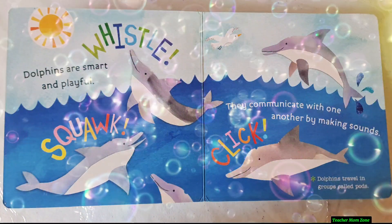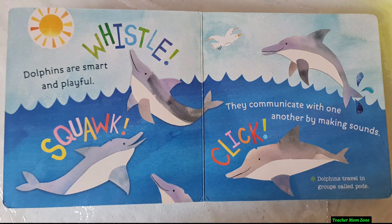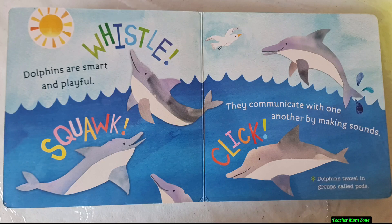Dolphins are smart and playful. They communicate with one another by making sounds. Dolphins travel in groups called pods.